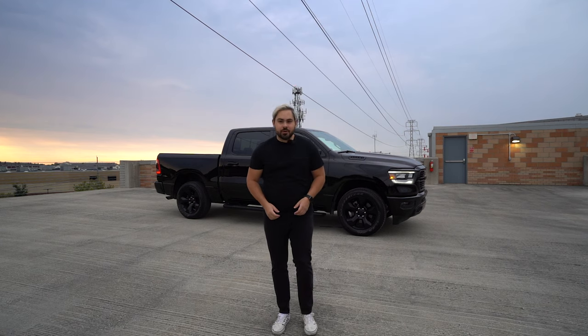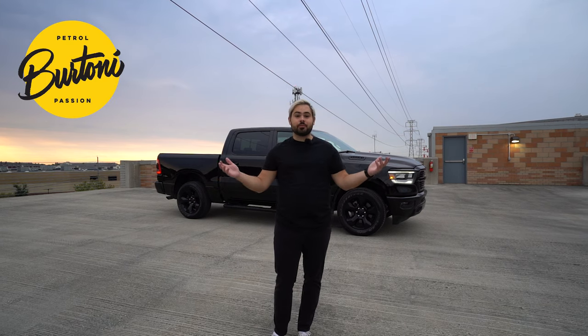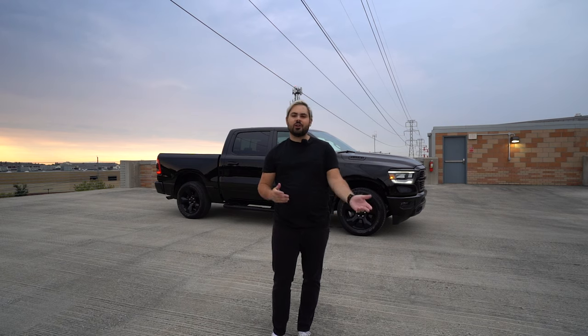Good morning, everybody. My name is Joey Bertone, and this is my YouTube channel, Bertone Motors, a place where I can talk about cars and motorcycles and basically anything with an engine.